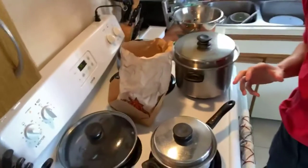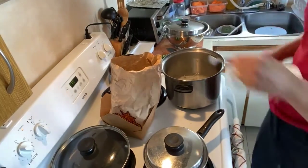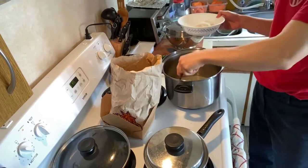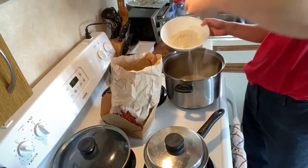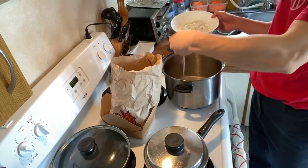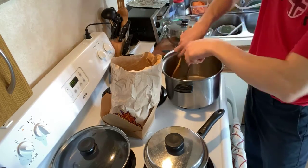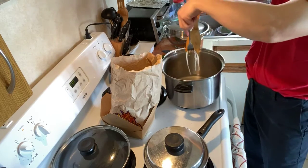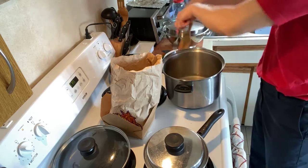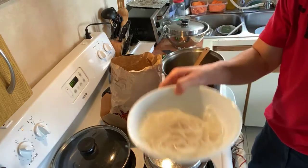I'm using pho noodles. I usually like to boil them, but today I'm just doing it in hot water and scooping them out — because you don't want to overcook them. It usually takes about three minutes to cook them, but I think putting them in hot water for about 10 minutes should be enough to soften them. When done, I throw them into a bowl. There are my pho noodles — I love pho noodles, so good!